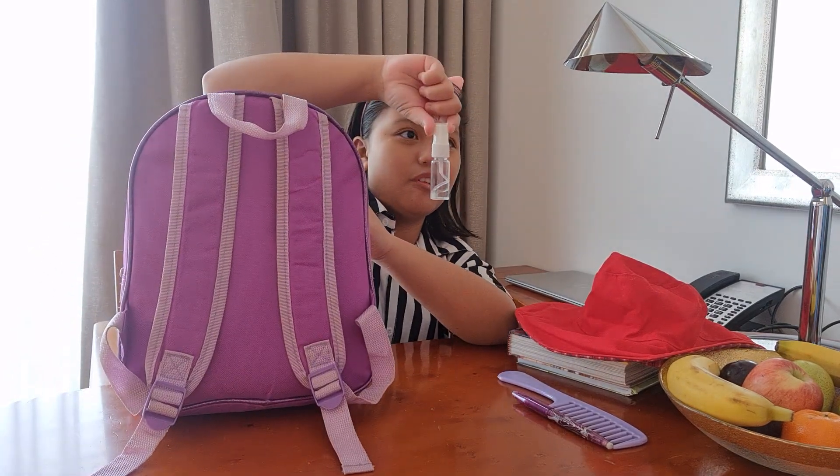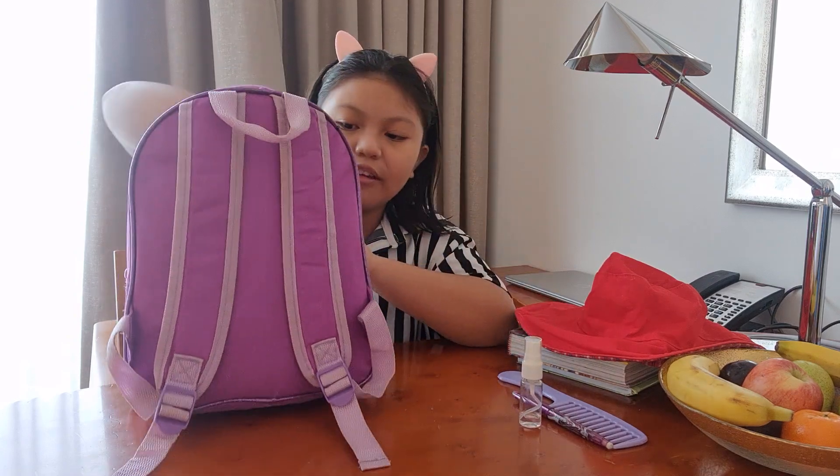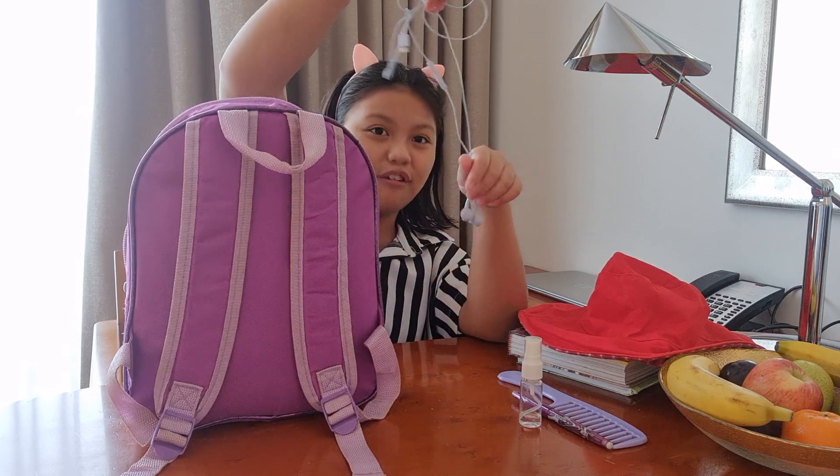My most important one — sanitizer! This is also important: these are called earphones.